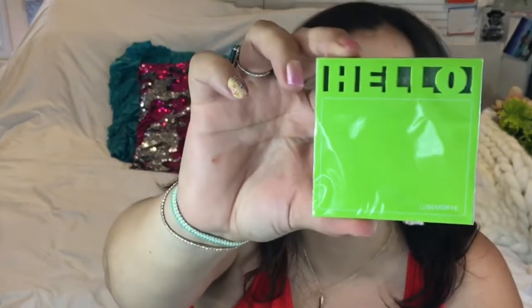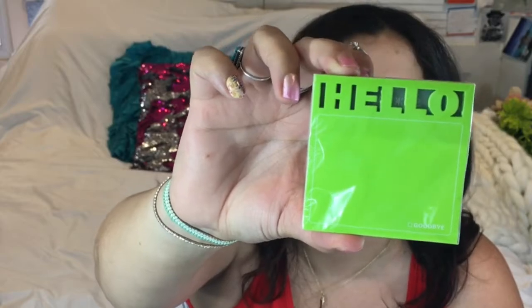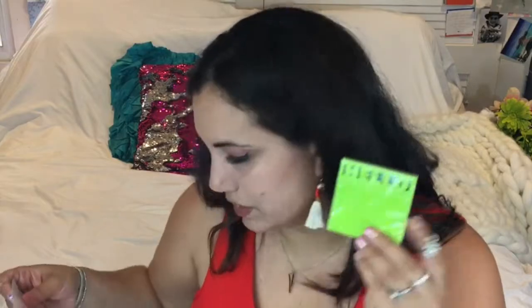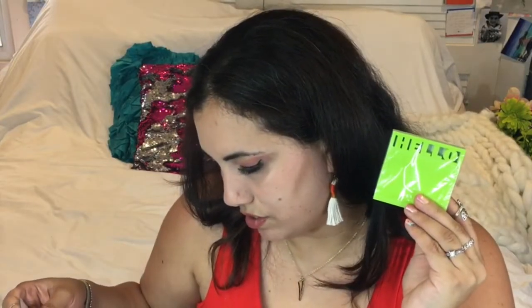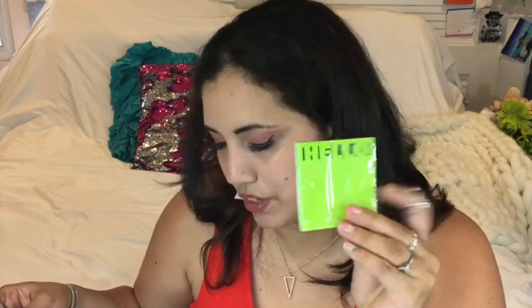In the box we also have some die-cut sticky notes — so cute! There are 'Hello' sticky notes and 'Goodbye' ones with a checkmark, by Knock Knock. They are very pretty — Knock Knock Hello die-cut sticky notes, super cute.